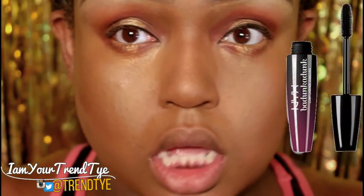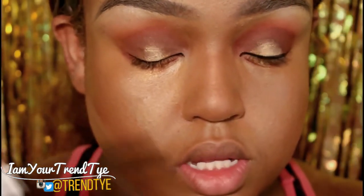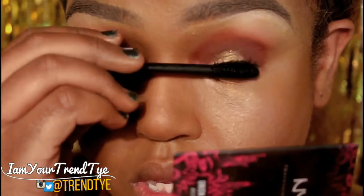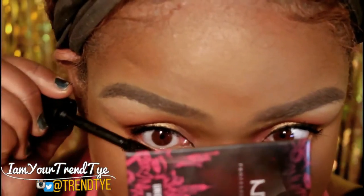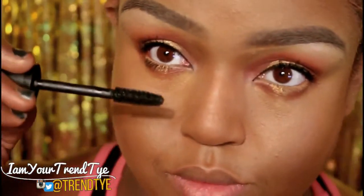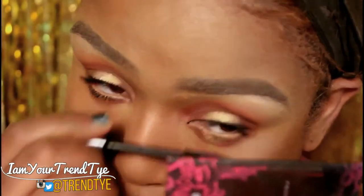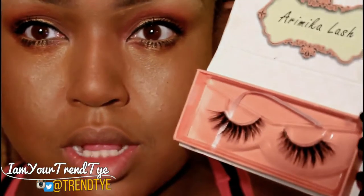Going in with NYX mascara. And these are Lash 4362 — I was sent these by the company and I love their lashes, they're so pretty. I'm going to pop these on with Duo Glue — the brush-on adhesive, the green one.